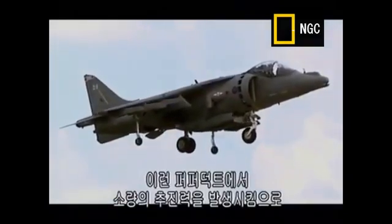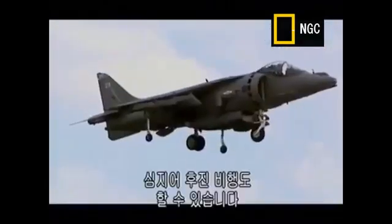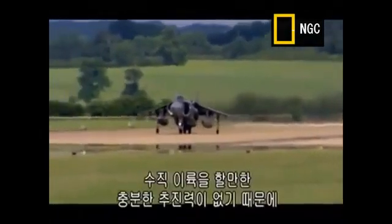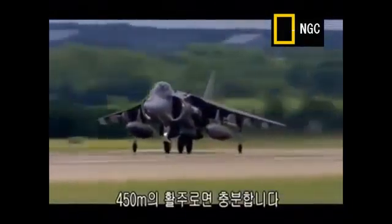By blasting small amounts of thrust out of these puffer ducts, the pilot can balance the plane in hover, and can even use them to perform delicate manoeuvres. It can even get it to fly backwards. But if the Harrier is fully loaded with weapons and fuel, it hasn't enough thrust to take off vertically, so it uses a traditional take-off, but with a much shorter run — just 450 metres.